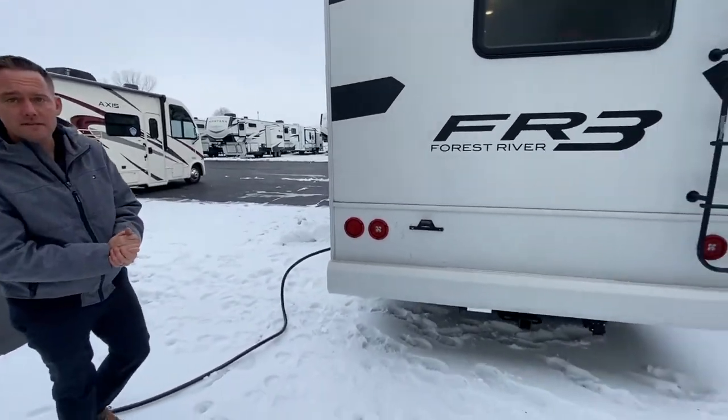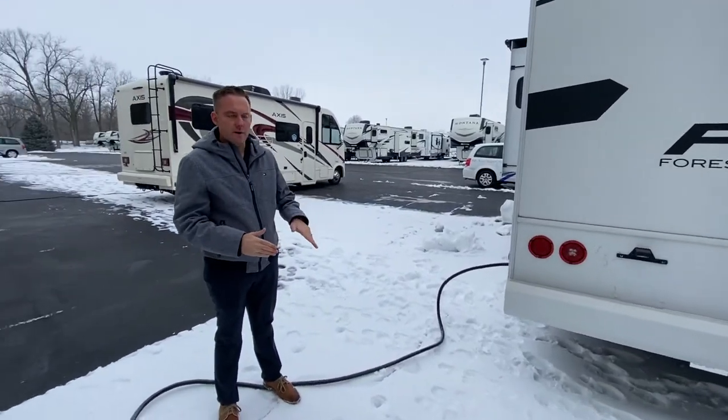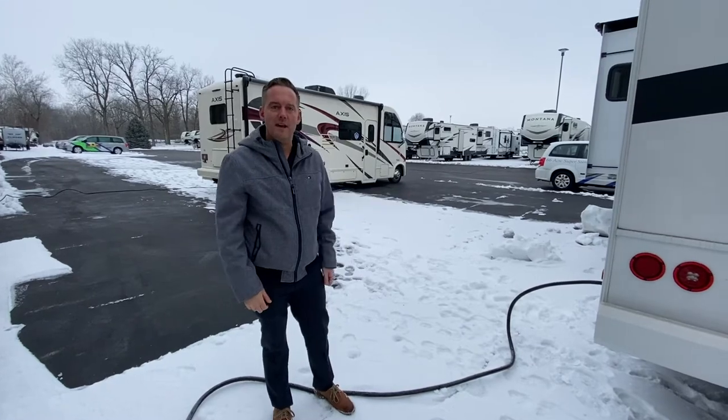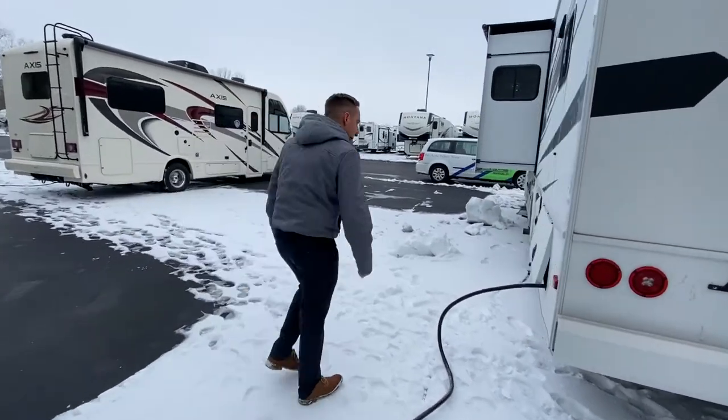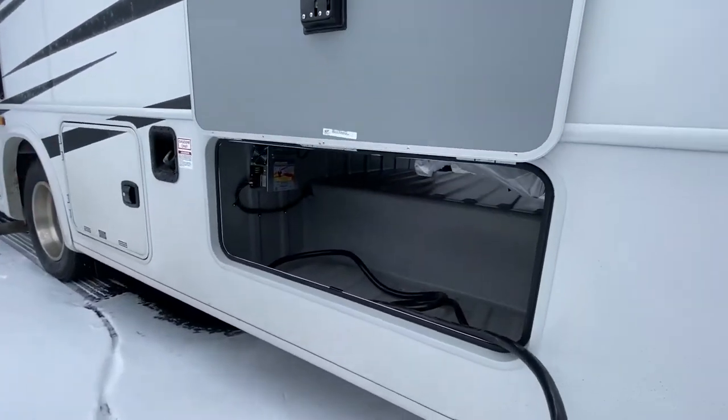You can tow behind this, so you can bring a small car and you don't have to worry about unhooking everything if you're at a campground and want to go into town — you can just take a small car in. On this side we have more storage.